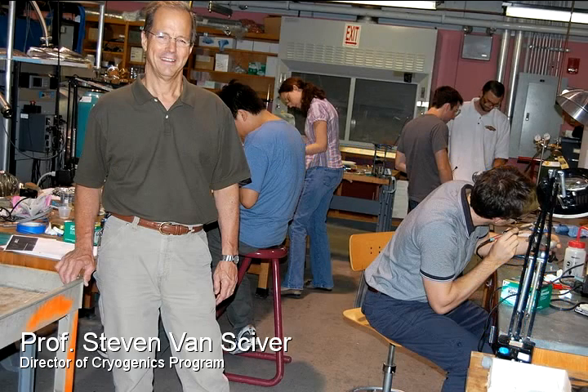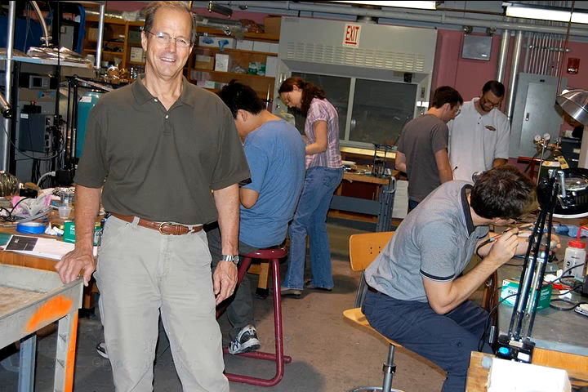My name is Steven VanSkyver. I'm a professor of mechanical engineering here at Florida State University, and I'm on the Magnet Lab staff.